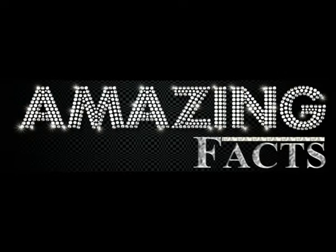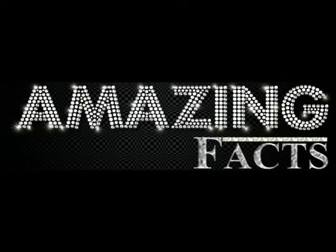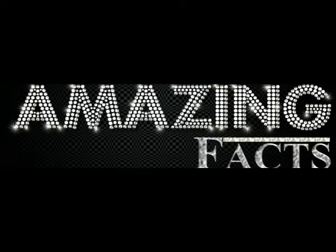Hello everybody. Welcome to our channel Amazing Facts. Here we provide you with mind-blowing facts and news that you might not have heard. Please subscribe to our official channel so that you wouldn't miss any new videos.